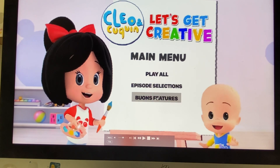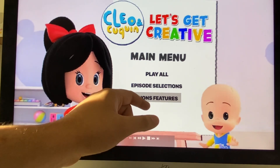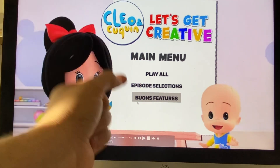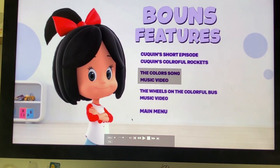And lastly, we've got Bonus Features. And I know it says something wrong — it says U-O, because it's supposed to be O-U, Bonus Features, alright? So that's pretty weird.